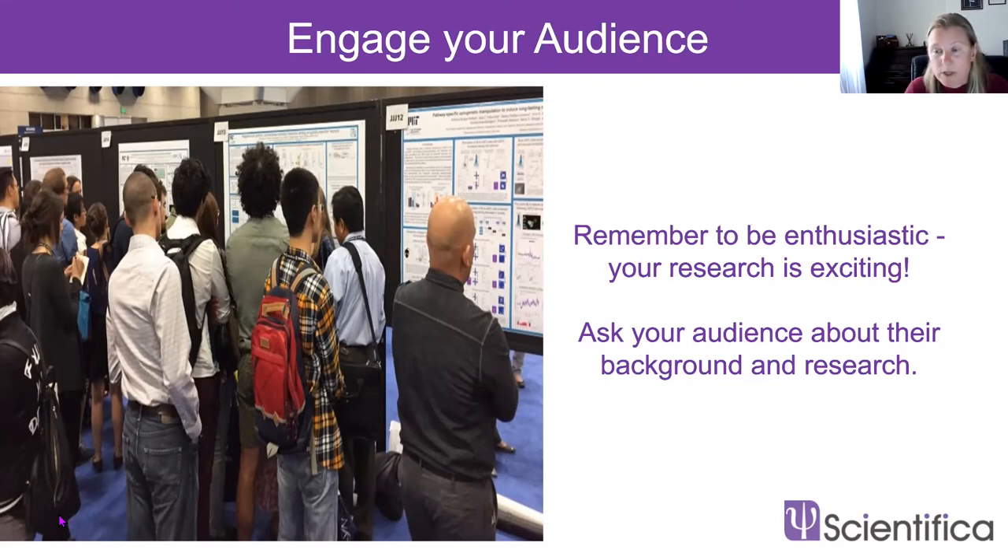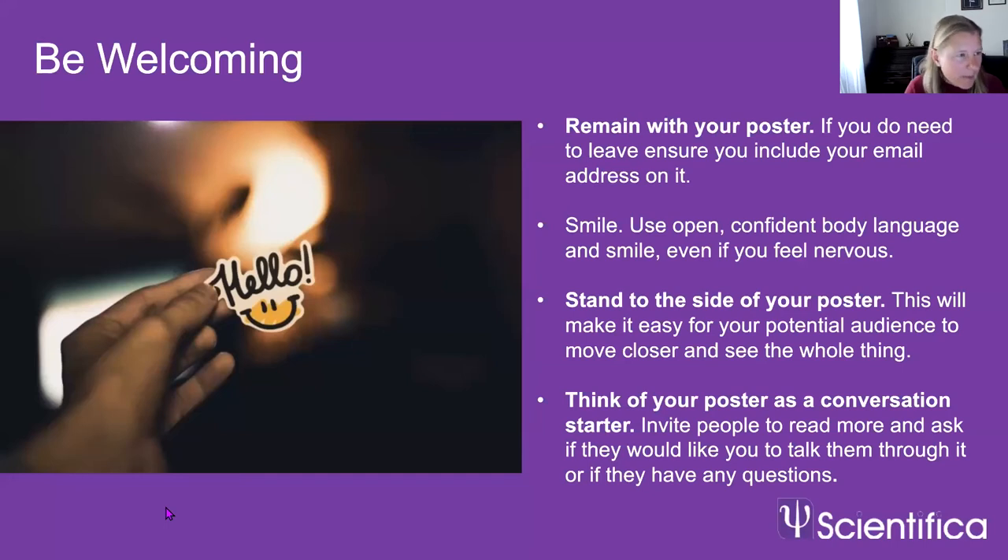If there's a quiet period in the poster session, talk to the people next to you — they might be bored or nervous, and talking to them will make them feel much happier. Try to remain with your poster for the whole session; it's a great opportunity and you never know when a great collaborator could be walking past. If you do need to leave, make sure your contact details and even a photo of yourself are clearly visible on your poster so people can pick you out from the crowd.